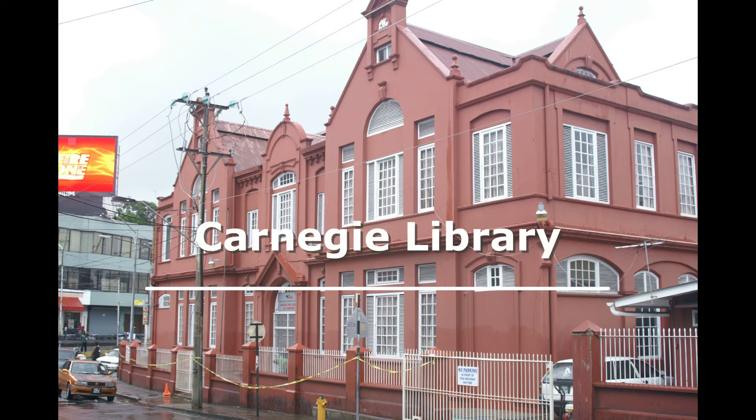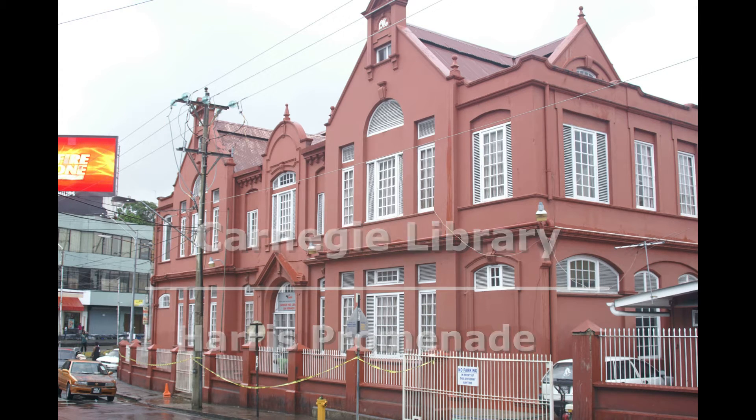The Carnegie Library on Harris Promenade in San Fernando was established as a result of a donation of 2,500 pounds by Mr. Andrew Carnegie, the Scottish-born American philanthropist. The donation was specifically for the creation of a library. Previously, the site had been the location of the San Fernando market. Mr. E.R. Gama, the architect attached to the Public Works Department, designed the building. Construction was completed in 1918, and in 1919 the library opened its doors to the public. The building was constructed at a cost of 2,300 pounds — notice there was no cost overrun.